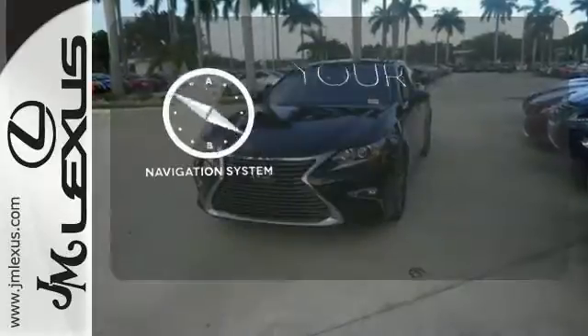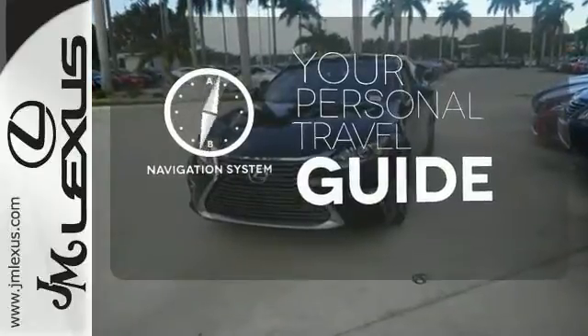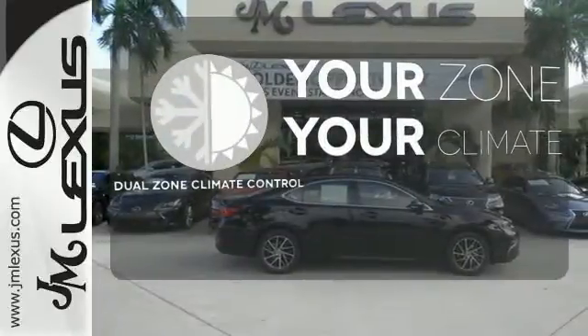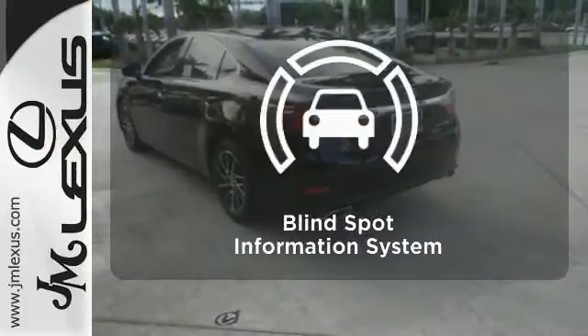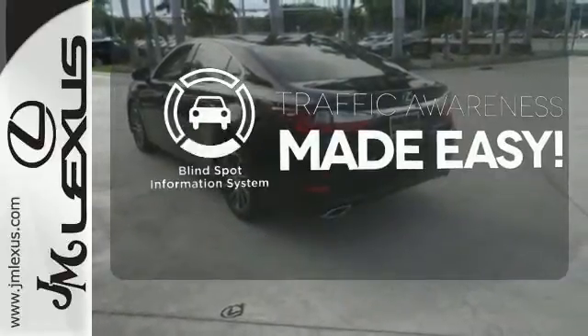It comes with a navigation system to easily guide you to your destination. It's too hot. It's too cold. Not anymore with the dual zone climate control. The blind spot indicator helps you maneuver through traffic.